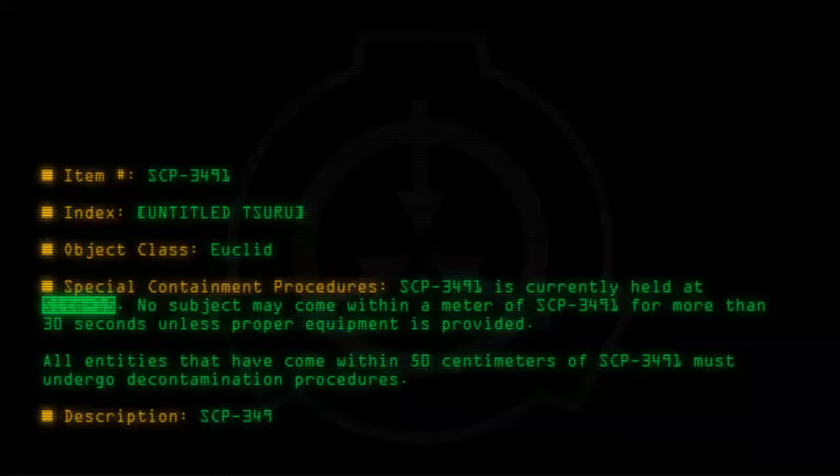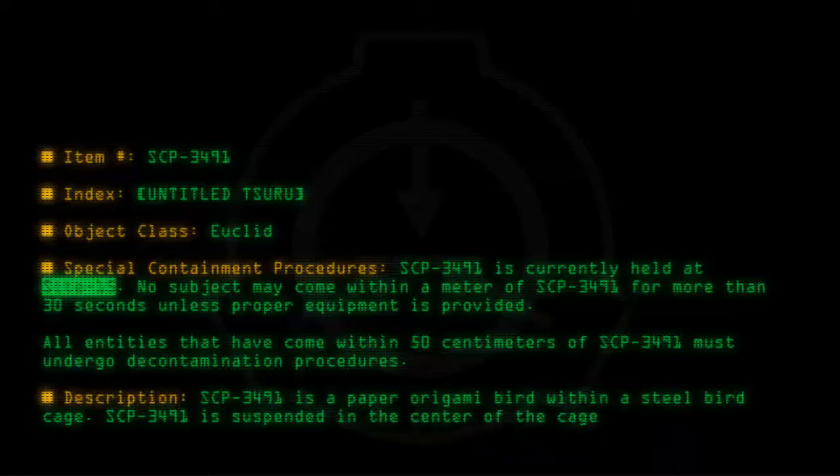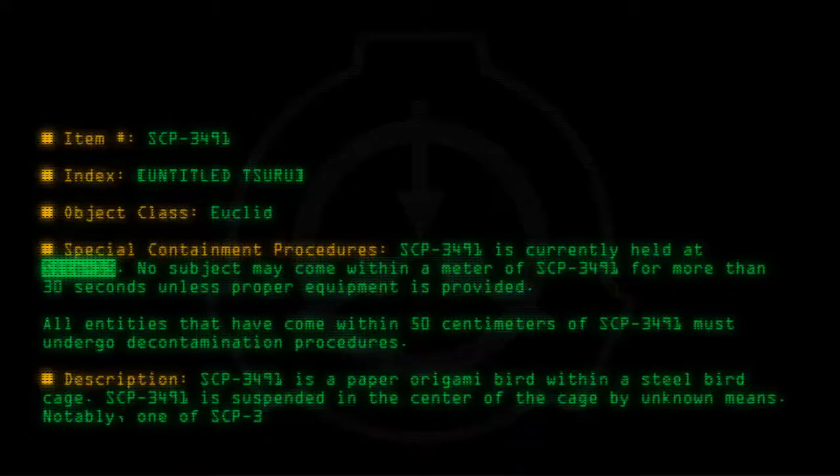SCP-3491 is a paper origami bird within a steel birdcage. SCP-3491 is suspended in the center of the cage by unknown means. Notably, one of SCP-3491's wingtips is slightly ripped.